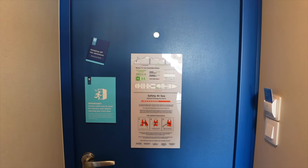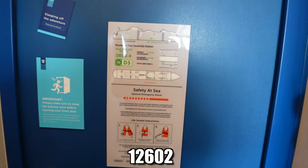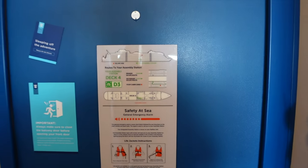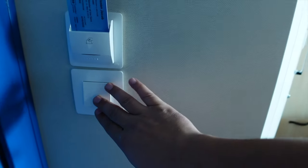Alright guys, it is room tour time! We're going to start at the door. This is room 12602 on the Wonder of the Seas — brand new room, never used. Lock on the door, we got the master switch.